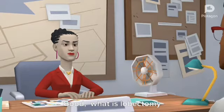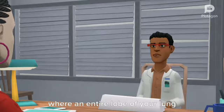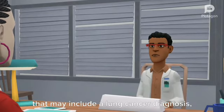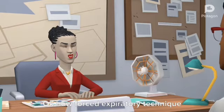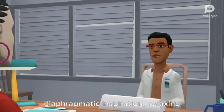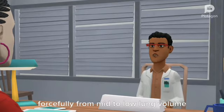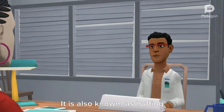What is lobectomy? A lobectomy is a surgical procedure where an entire lobe of your lung is removed for a variety of reasons that may include a lung cancer diagnosis, infection, or other benign tumors. Okay, how is forced expiratory technique used? Forced expiratory technique involves diaphragmatic inspiration, relaxing the scapulohumeral region, and expiration forcefully from mid to low lung volume while maintaining an open glottis. It is also known as huffing.